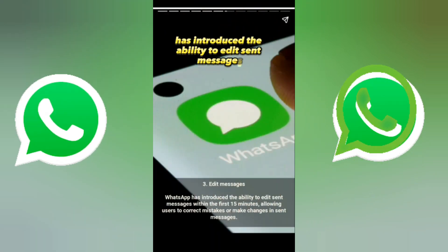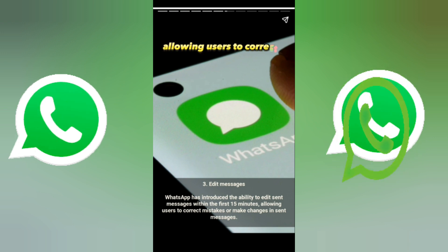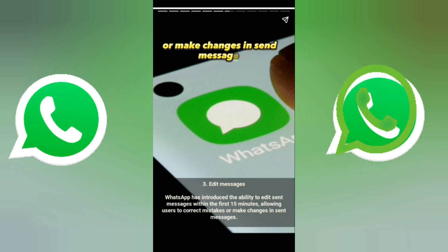Number three is edit message. WhatsApp has introduced the ability to edit sent messages within the first 15 minutes, allowing users to correct mistakes or make changes to sent messages.